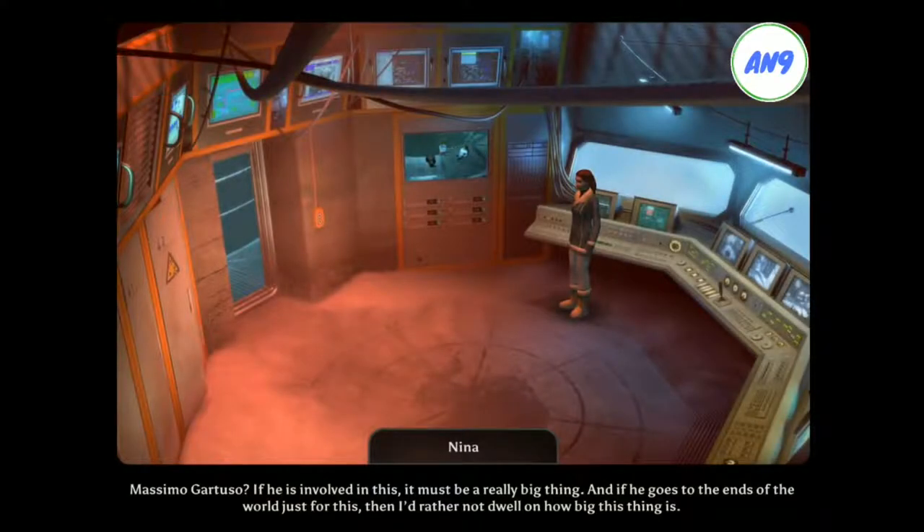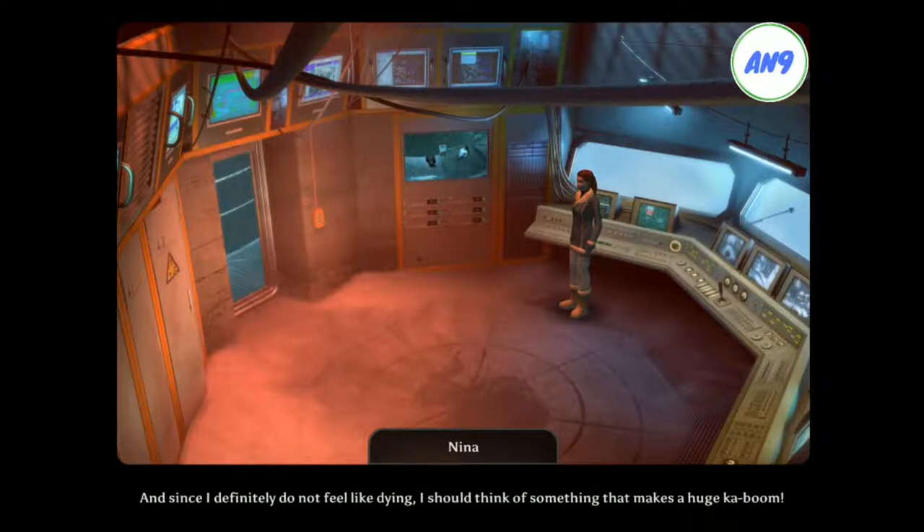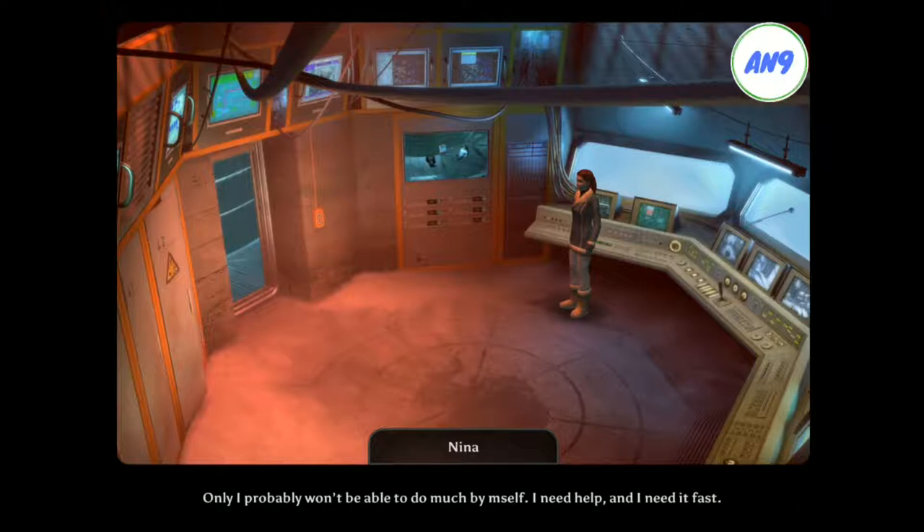Massimo Bartuzo? If he's involved in this, it must be a really big thing. And if he goes to the ends of the world just for this, then I'd rather not dwell on how big this thing is. Realistically, there are only two possibilities: either I make sure there is a super big noise, or I die clandestinely, quietly, and unnoticed. And since I definitely do not feel like dying, I should think of something that makes a huge kaboom. Only I probably won't be able to do much by myself. I need help, and I need it fast.